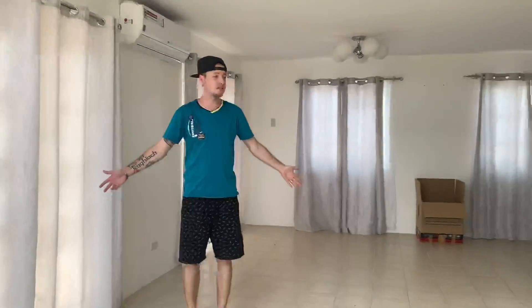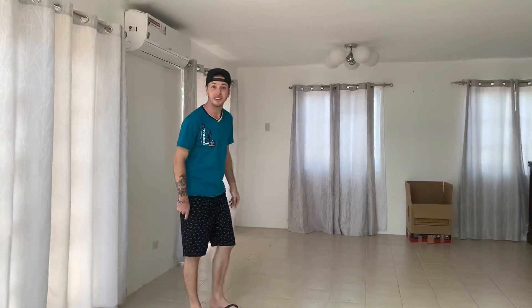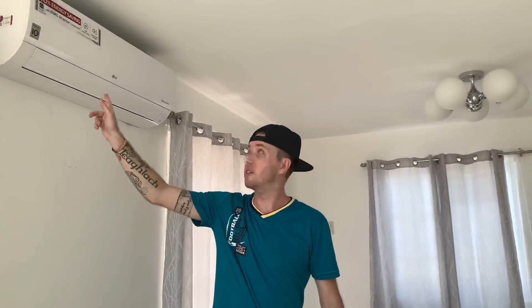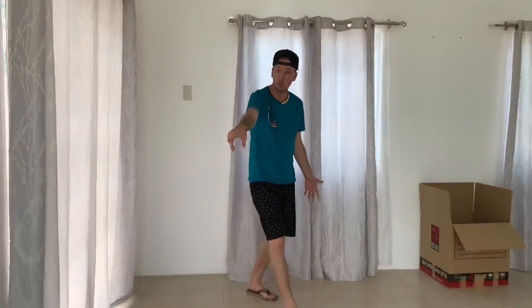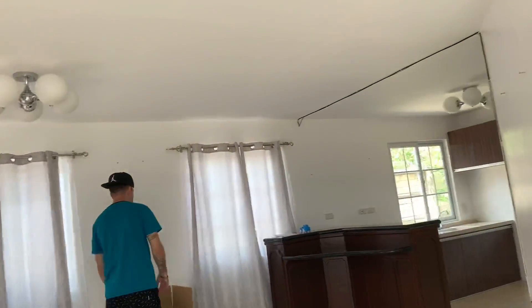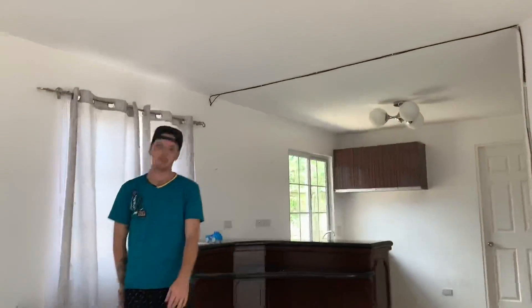Look at all this room! Check this out — we got a marathon in, brand new. We got a big area with outlets everywhere: one, two, three, four, five. It's everywhere! And this is the living room, as you can see.